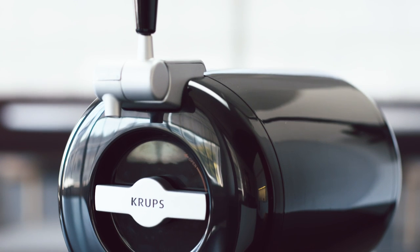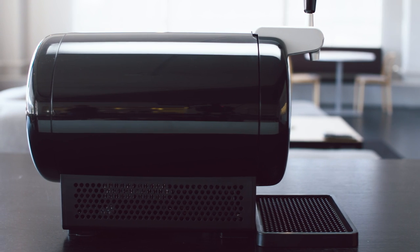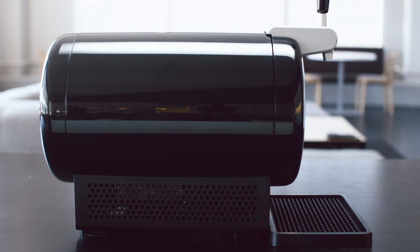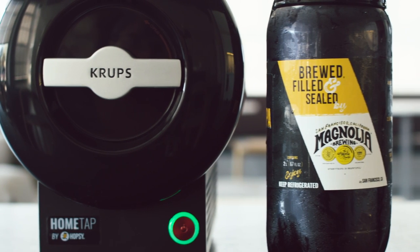The Home Tap is small enough to fit on a countertop in your kitchen or in the break room at work. It looks like a Mac Pro turned sideways. The beer comes in special 2-liter bottles, supplied by local microbreweries who have partnered with Hopsi.